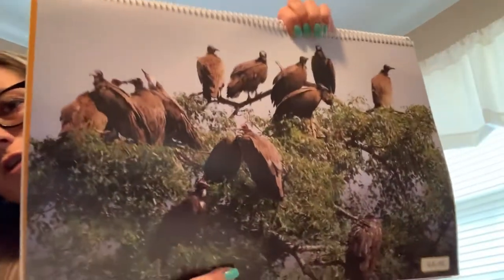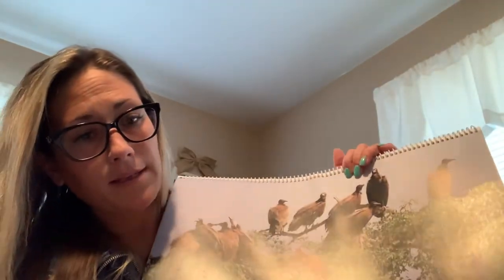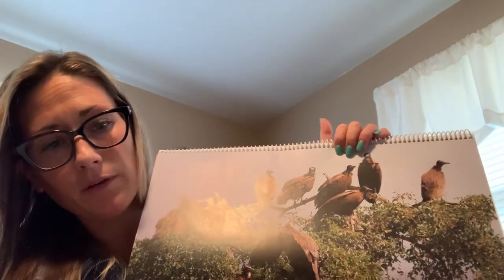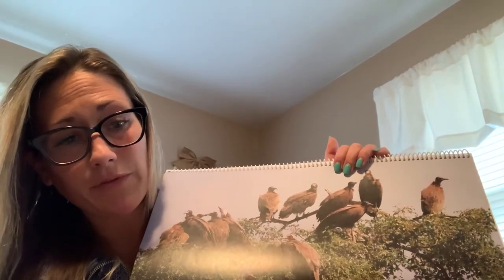These are vultures. At the top of this tree I can see birds that are waiting for the lions to finish eating so they can have dinner. These birds are called vultures. A vulture is a scavenger, which is an animal that eats leftovers. So when the lions are done eating the parts of the zebra they want, those vultures will swoop down and eat whatever is left, even though it's already dead.